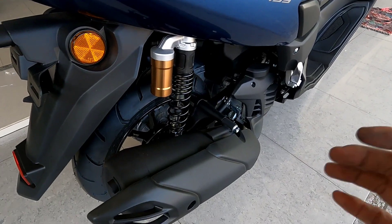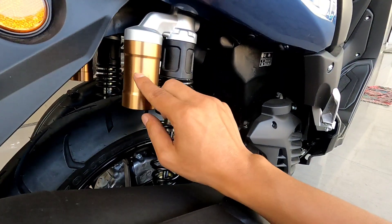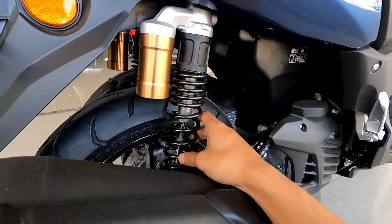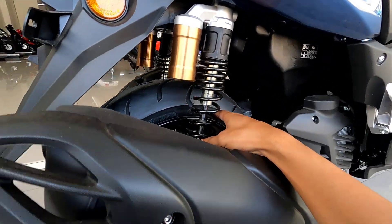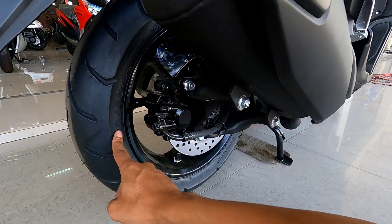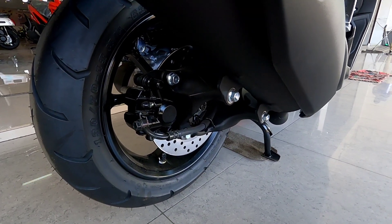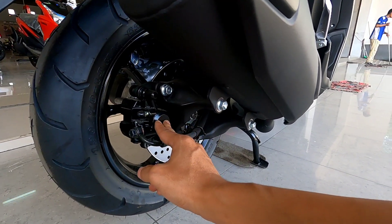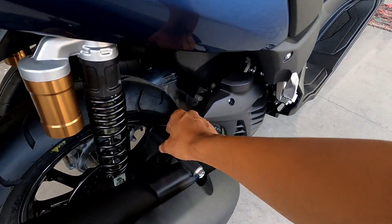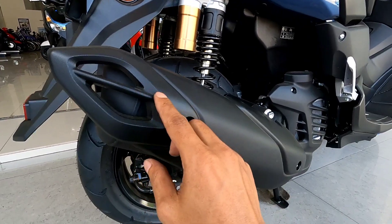Selanjutnya kita lihat bagian belakang. Untuk suspensi belakang menggunakan dua suspensi kanan dan kiri, ada tabungnya — warnanya agak kuning kecoklatan. Untuk ukuran ban belakang pakai IRC 130/70 ring 13. Pengeremannya di belakang juga sudah menggunakan pengereman cakram. Untuk kalipernya pakai warna hitam. Armnya juga pakai warna hitam. Model knalpotnya ada covernya, warna hitam berbahan plastik kasar dengan motif bintik-bintik.